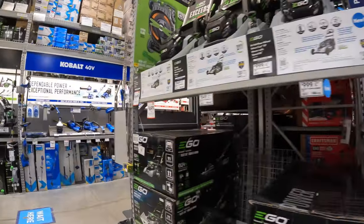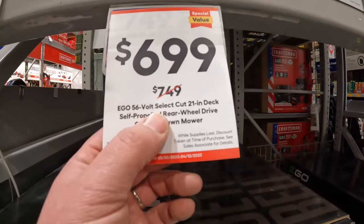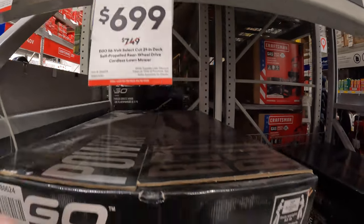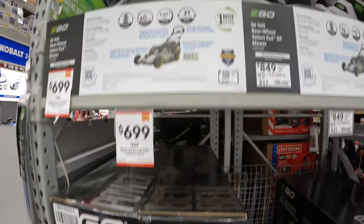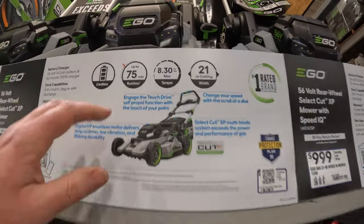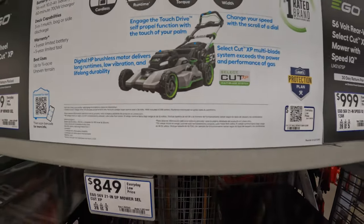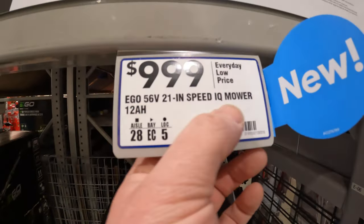Ego has some lawnmowers over here. $699, was $749, for the Ego 56-volt select 21-inch self-propelled cordless lawnmower. Ego does have some awesome lawn care coming, you guys. I like those lights on the front. $399 for the 21-inch self-propelled mower, and $1,000 for the IQ mower.